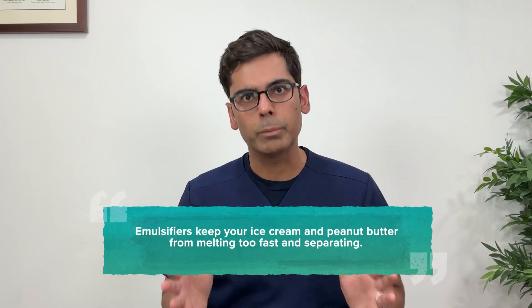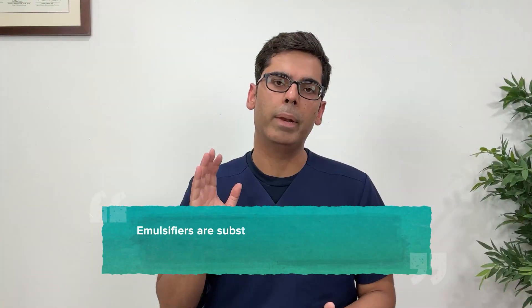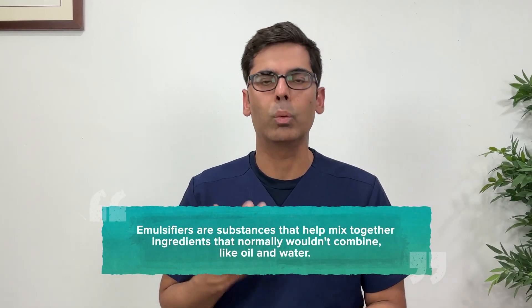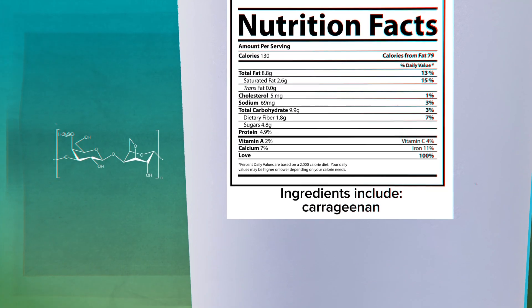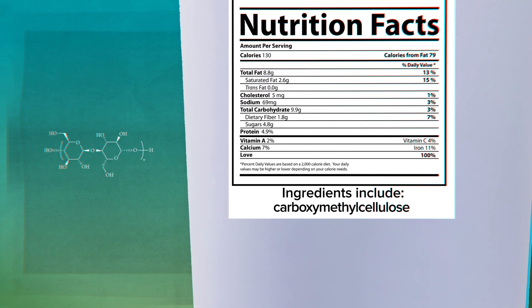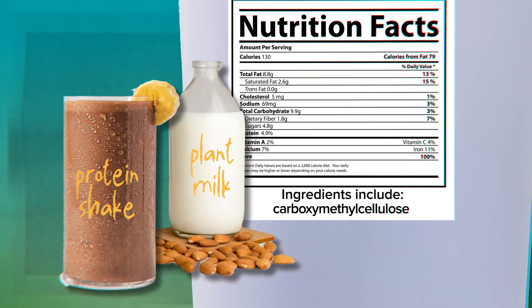Emulsifiers keep your ice cream from melting too fast and your peanut butter from separating. They are in thousands of everyday foods. Emulsifiers are substances that help blend liquids that don't usually mix, like oil and water. You will find emulsifiers listed as carrageenan, polysorbate 80, xanthan gum, or carboxymethyl cellulose on labels of everything from protein shakes to plant milks.